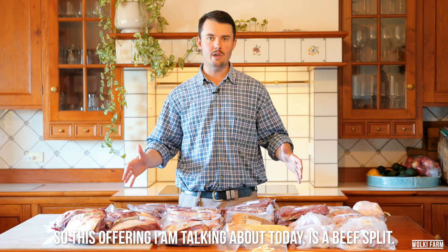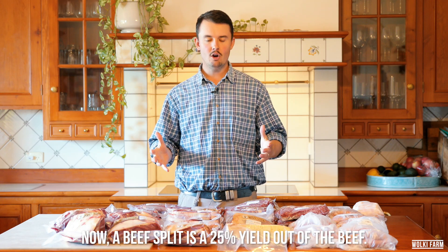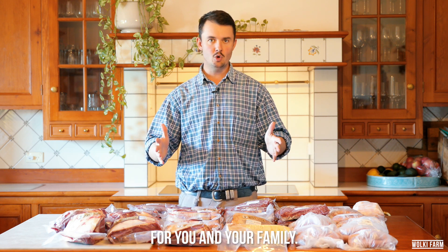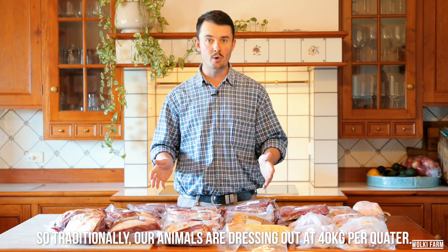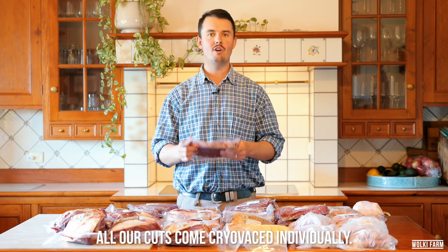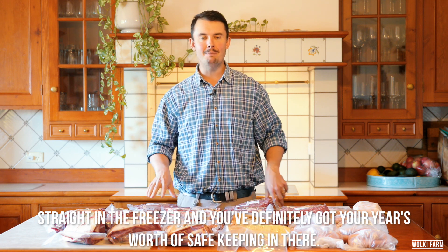This offering I'm talking about today is a beef split. A beef split is a 25% yield out of a beef, so we're talking about a quarter of all the cuts that come off that animal represented in one package for you and your family. Traditionally our animals are dressing out at about 40 kilos per quarter — that's going to do the average family of four in Australia for about a year. All our cuts come cryovac'd individually, so straight in the freezer and you've definitely got your year's worth of safekeeping in there.